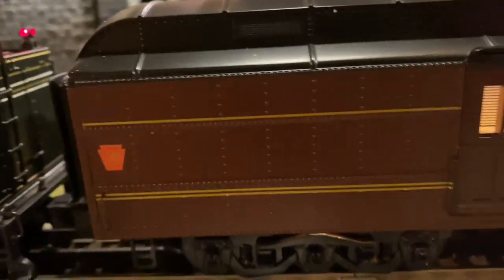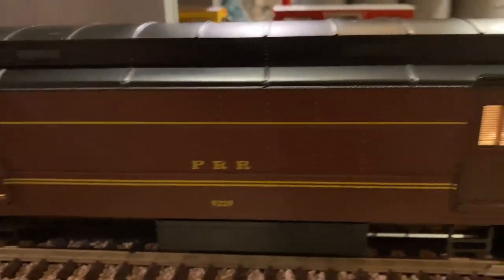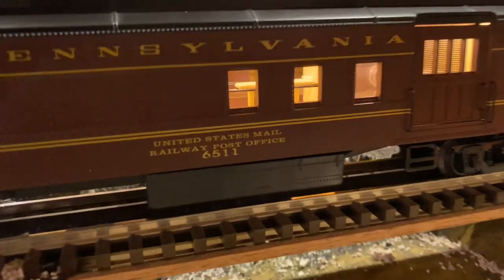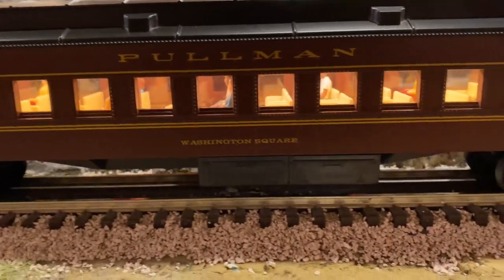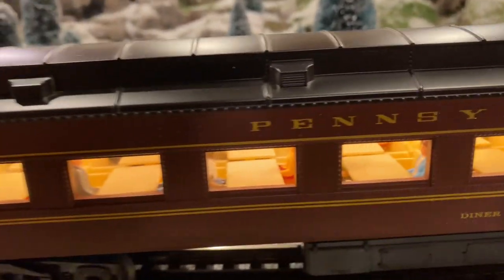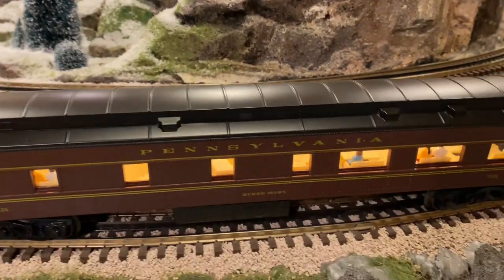In my opinion, they were making some of the most beautiful models. I think the color is pretty accurate on the cars. You have a baggage car number 9229, you have the RPO car number 6511, and you have some detail in there. Then we have the Washington Square car, the night route car, the diner car with folks seated at the table and some servers. And we have the Queen Mary observation car.